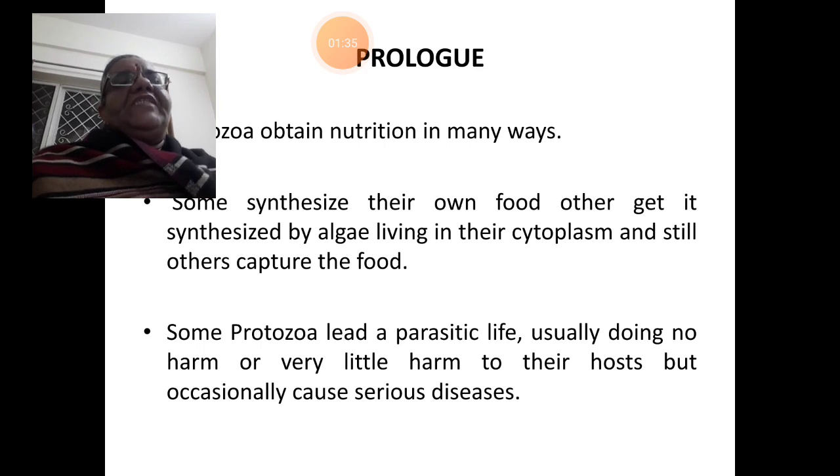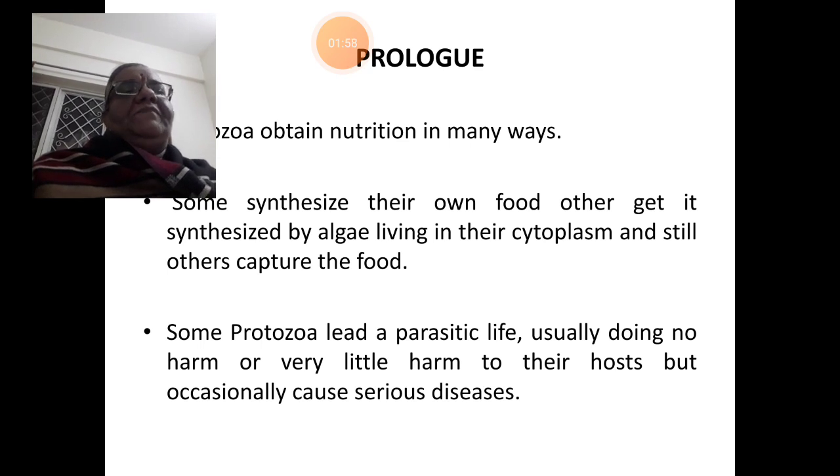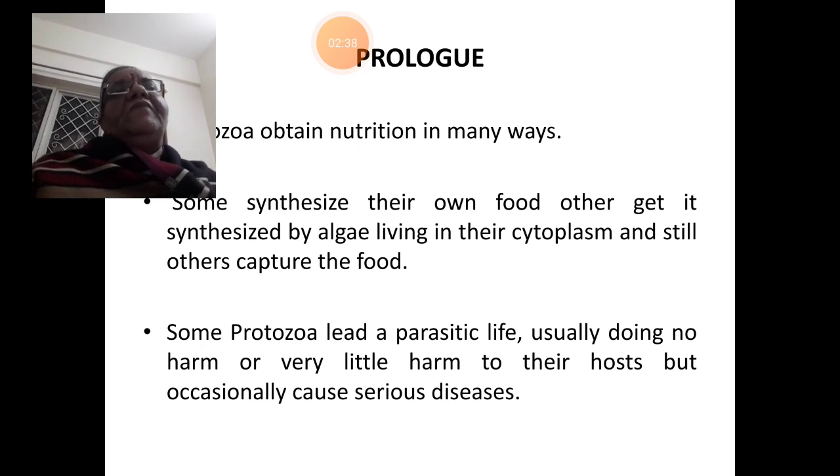Protozoa obtain nutrition in many ways. Some protozoans like Euglena, Chlamydomonas, etc., synthesize their own food, or get it synthesized by algae living in their cytoplasm — a sort of symbiosis. Few more protozoans capture food. Protozoans which lead a parasitic life normally do little harm to their hosts, but occasionally cause serious diseases. Such protozoans obtain their nutritional quota from the host or host cells.